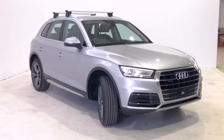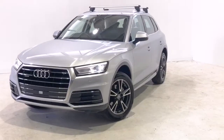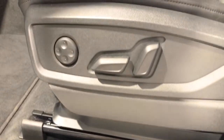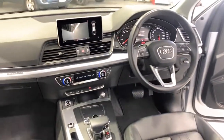Audi claims the Q5 uses 6.1 liters per 100 kilometers of premium unleaded petrol in the combined city and highway cycle, while putting out 167 grams of CO2. It has a 70-liter fuel tank, meaning it should be able to travel 1,148 kilometers per full tank.